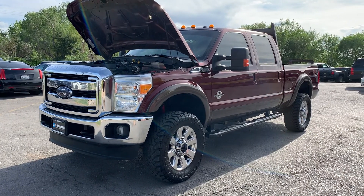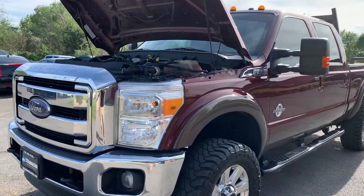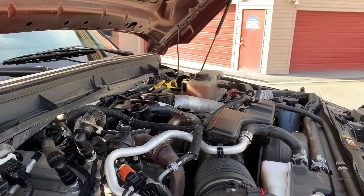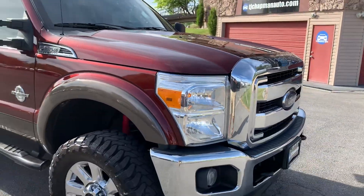Hello everyone. Today we have a 2016 Ford F-250 Super Duty with the Power Stroke, 6.7 liters of diesel. It's running good, so I'll take you for a tour.